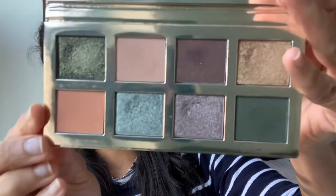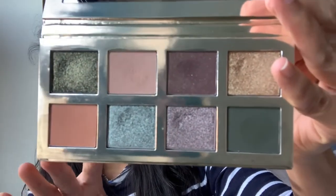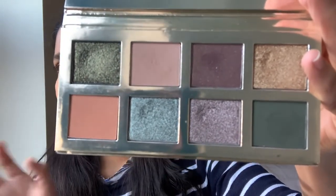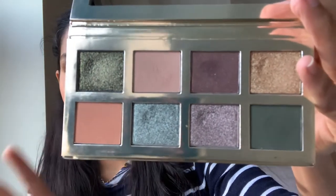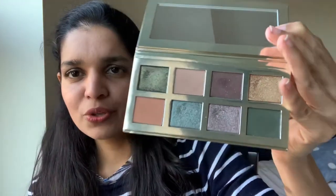I was very much attracted to this palette even when they released it back in July. The shades really caught my eye — it's a very interesting mix. You have some cool tones and some warm tone shades, which makes it a unique palette. There aren't that many palettes with this kind of array of shades, and I'm very glad I picked it up because the formula really blew my mind.